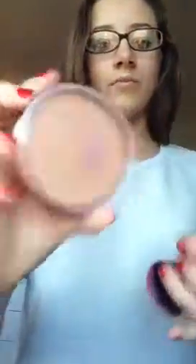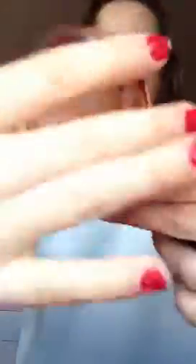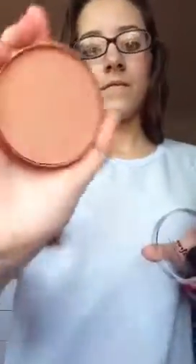This is what I bought today. I bought a Tea Tree All Over Natural Bronzing Powder, and this is in shade No. 2. I didn't really understand all the different shades — they all look similar.